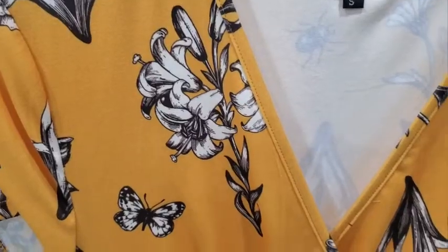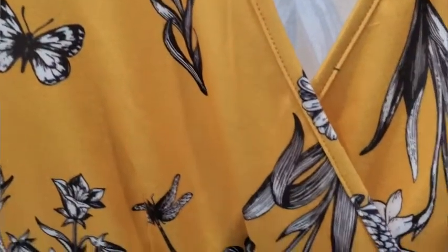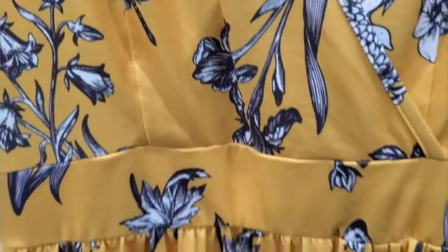Hey there, it's Ashley from WTI, and what I have on today is the yellow floral dress from Vote Pretty. I was looking for a summertime dress because things are going to really start heating up in my area.